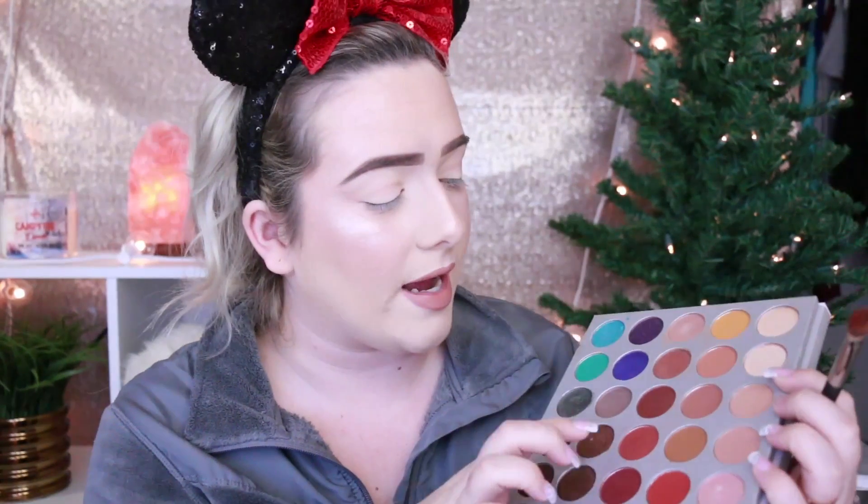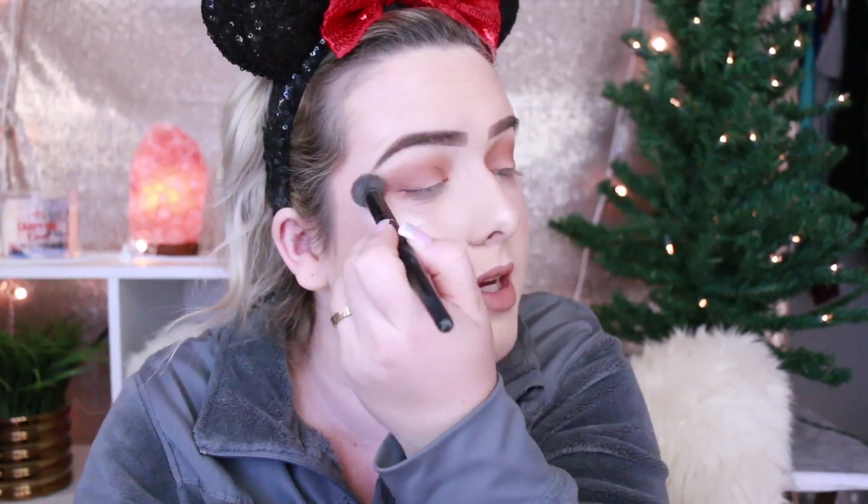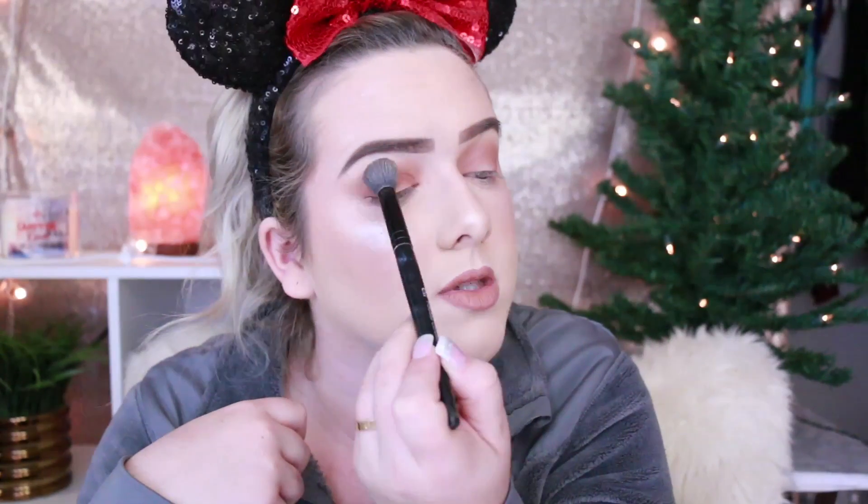I'm gonna be using my usual transition shade and then just go ahead and deepen it up. I use the Jaclyn Hill palette for my crease shades all the time — I just love it so much. This is my favorite transition shade right here. I'm just gonna take my brush and start applying that in my crease and all over my lid. I'm not making it perfect but I am making sure it's blended on the outer part. I need to wash my brushes — I haven't washed them in like two weeks, and it's really bothering me. I just put this brush at the top of my eye and use it to blend out the shadows.